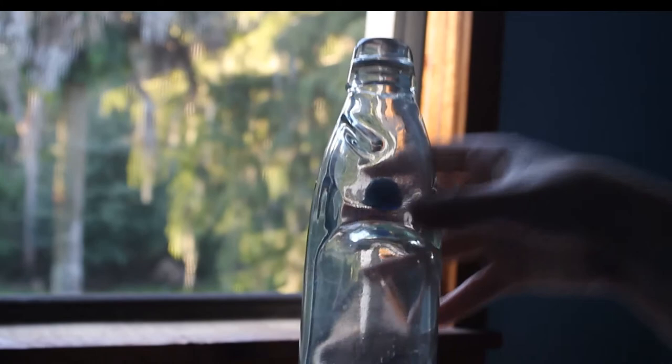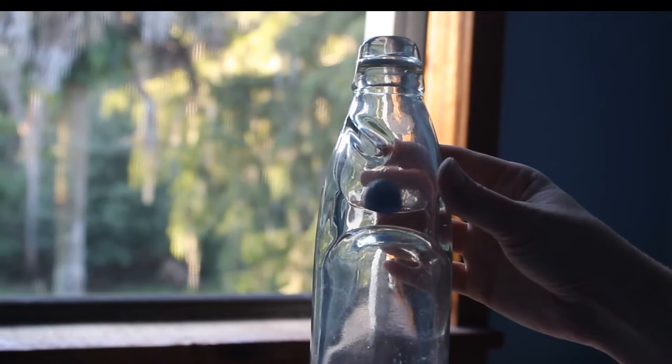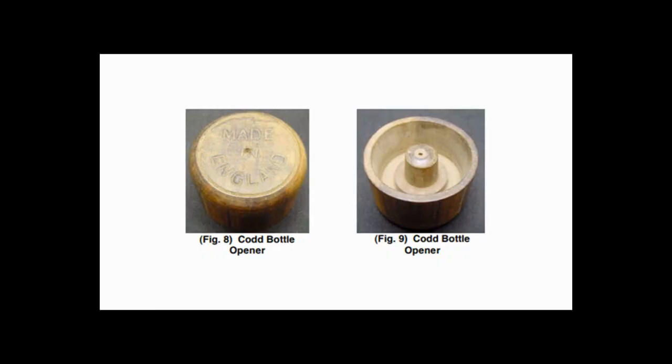To reseal the bottle, you would just shake it and the carbonation would push the marble back up into the seal again. Here's the bottle opener that Codd invented — you place it over the top and it pops the marble down.